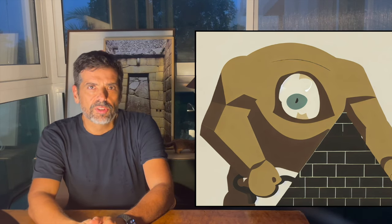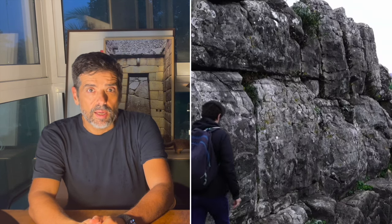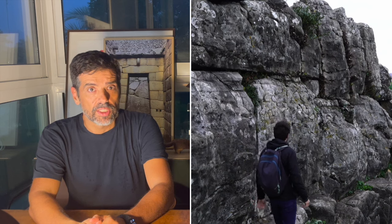Welcome to the fourth and last video of this series about Cyclopean walls in Albania. This time we will check some very large and out-of-place stones.